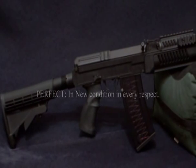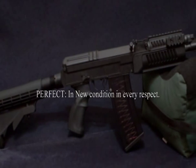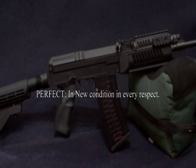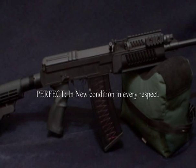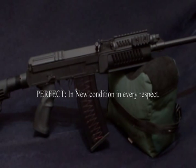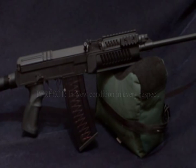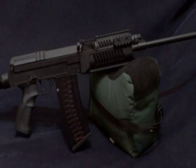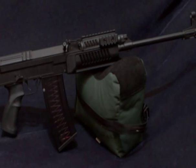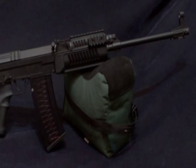Next on the condition scale is perfect. For all intents and purposes, perfect is new condition in every respect. Most people have a tendency to describe this as new, which is fine — it's almost as new — but perfect is what the NRA uses. It may have been carried, it may have been used to one degree or another, but for all intents and purposes it's a new rifle. There are no scratches, no blemishes. It is as new.